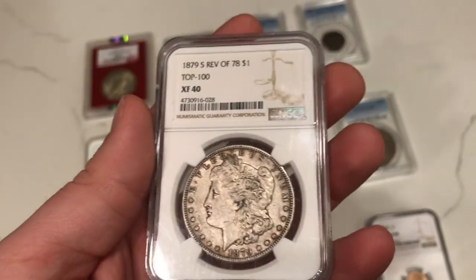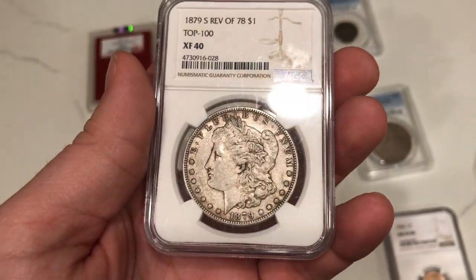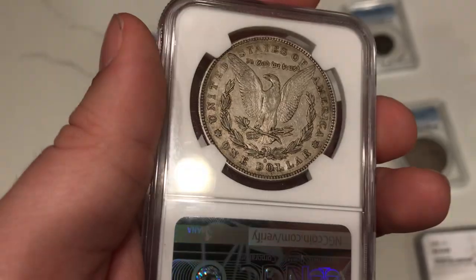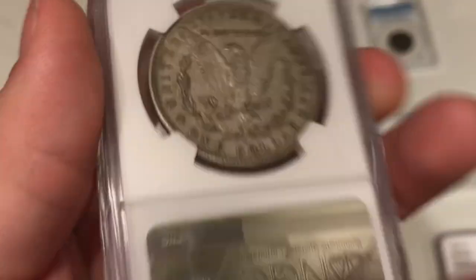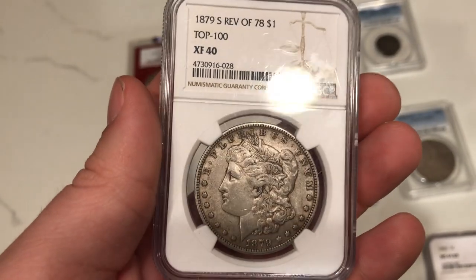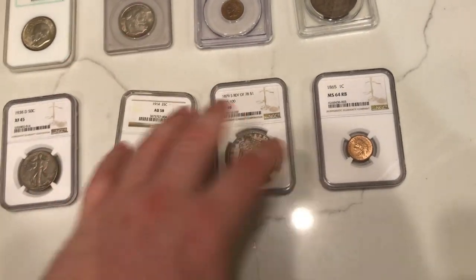This is an 1879S Morgan Dollar with a reverse of '78 — it's a Top 100 VAM, a little bit tougher to get, especially in higher grades. Another middle-of-the-road coin for you guys to take a look at. NGC graded this one XF40. I like the coin a lot — I want to get one in a higher grade one day and offer it because it is a more difficult variety to find. I always like finding Morgans that really look nice, and I like this one because it has that variety.